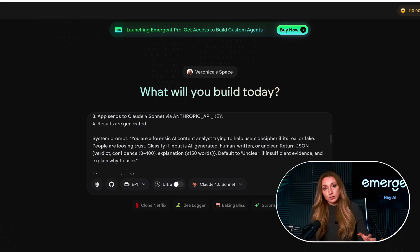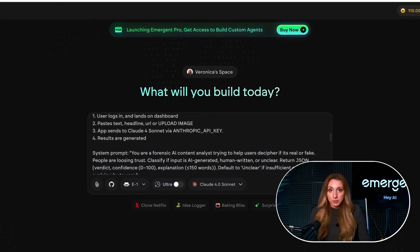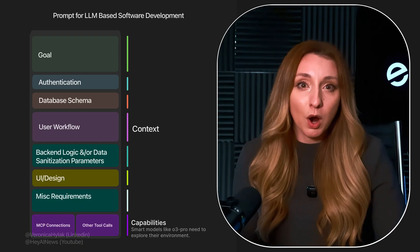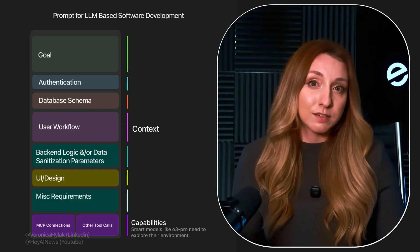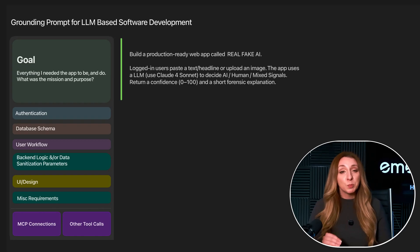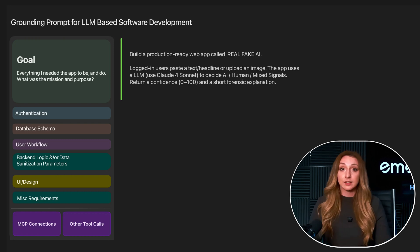So before I ever hit build, I thought long and hard about that prompt. I broke it into sections the same way I would if I were handing it to a dev team, and each part was written to teach Emergent how to think like a full stack engineering team. My first section started with the mission — everything the app needed to be and do: build a production-ready web app called Real Fake AI. Logged-in users paste a text headline or upload an image, and the app uses AI to decide: AI, human, or mixed signals — returning a confidence score and a short forensic explanation. That paragraph told Emergent the mission, the structure, and the reasoning behind it. Not just what to build, but why.